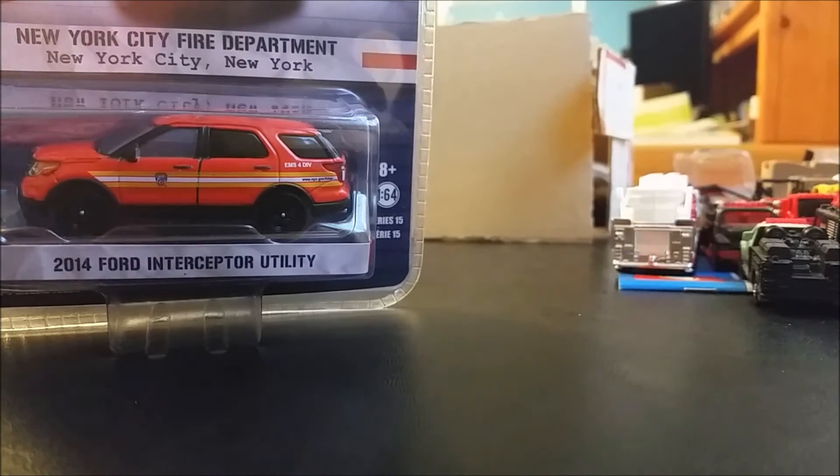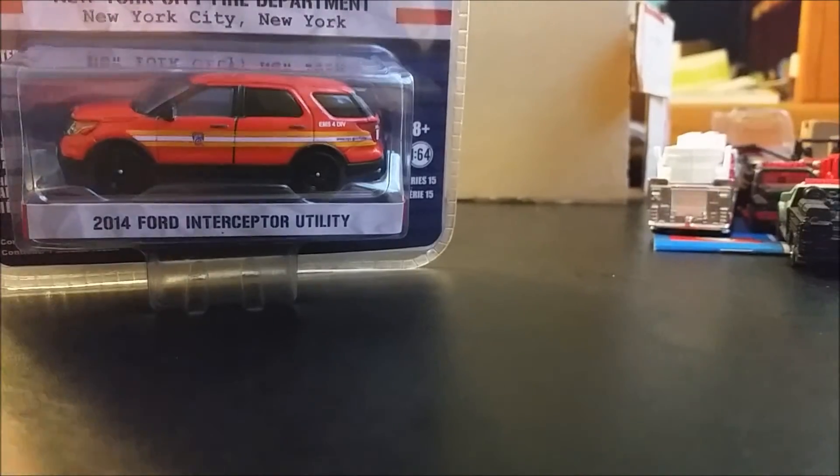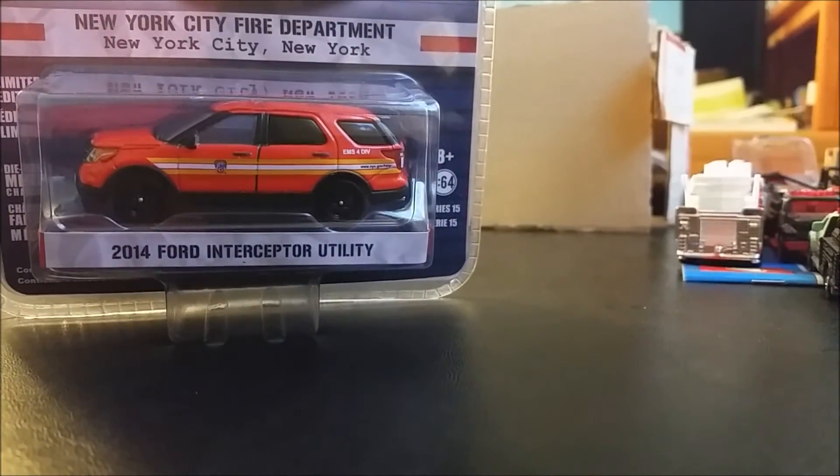Here we have the New York City Fire Department, New York City, New York — 2014 Ford Interceptor Utility. Pretty cool model. This one I might actually unbox — I don't think I ever picked it up in stores, I'd have to double check. If I didn't, I will unbox this one. Just tell me guys whatever you want me to unbox, I'll unbox it.